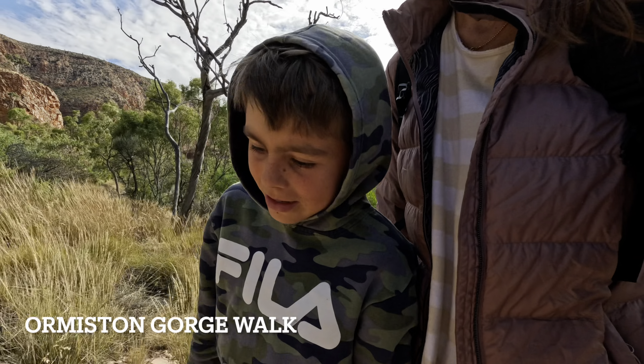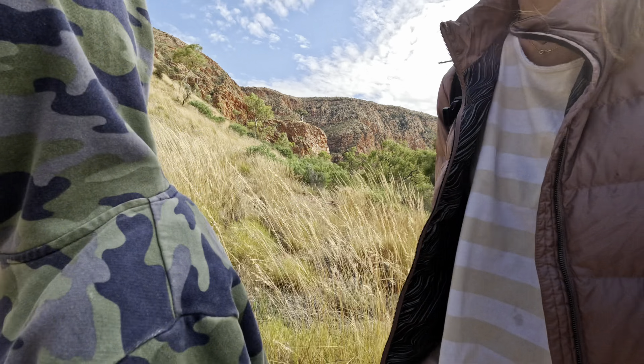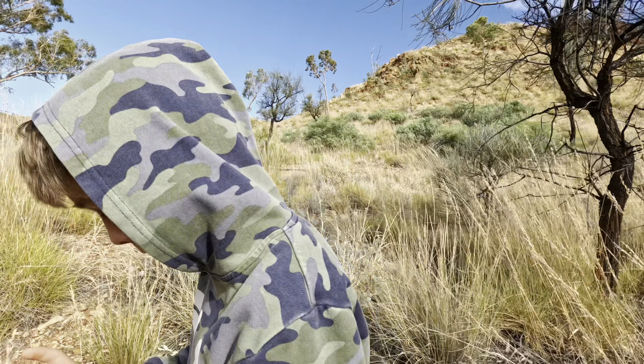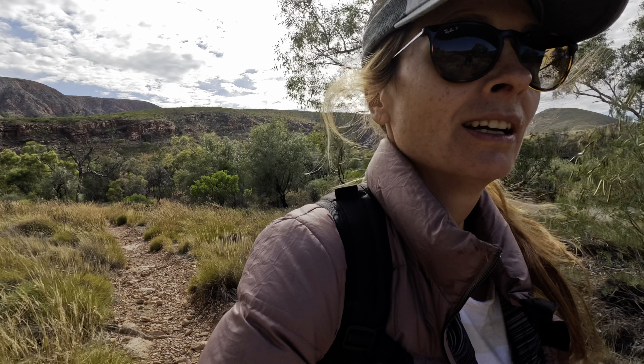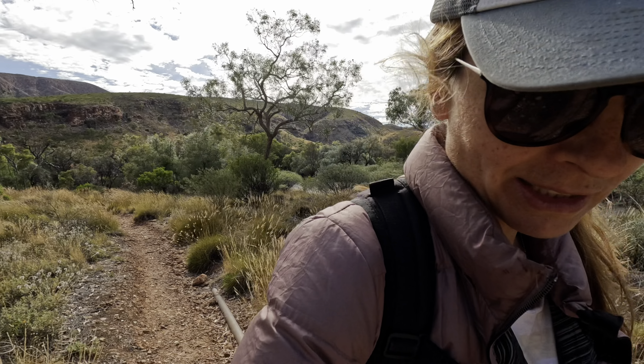We're going up to that lookout where we were yesterday. This is Ormiston Gorge, day two. I'm feeling much better from my sickness. Yesterday we had a very nice day, not much wind — we went for a swim and were hoping for the same this morning, but the wind started to blow absolutely crazy last night and our van was shaking. It's still very windy, but it may just drop off and we may be able to go for another swim before we head off to the next destination.